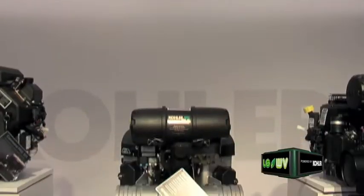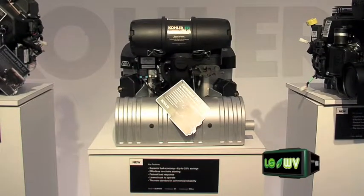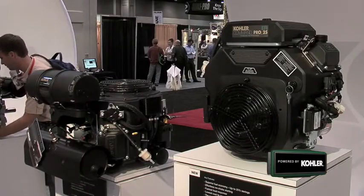Some of the benefits that come along with that — we're seeing fuel savings of up to 25% over a comparable sized carbureted engine. At today's fuel prices, that equates to about a dollar per hour for the person who's doing commercial cutting.